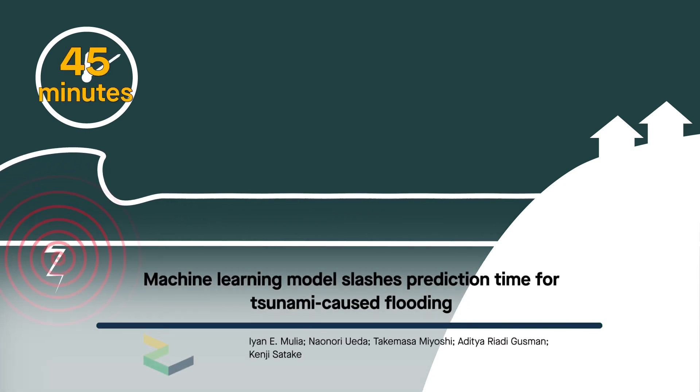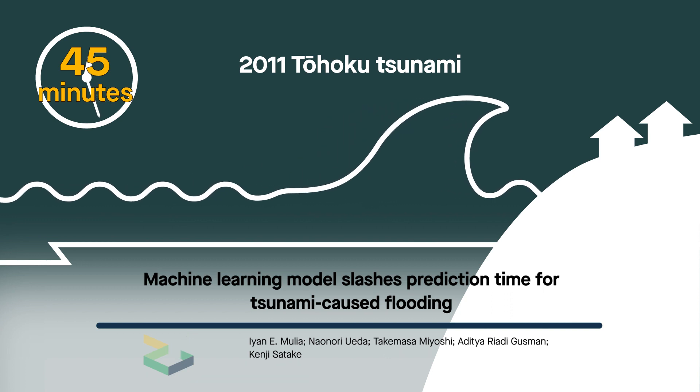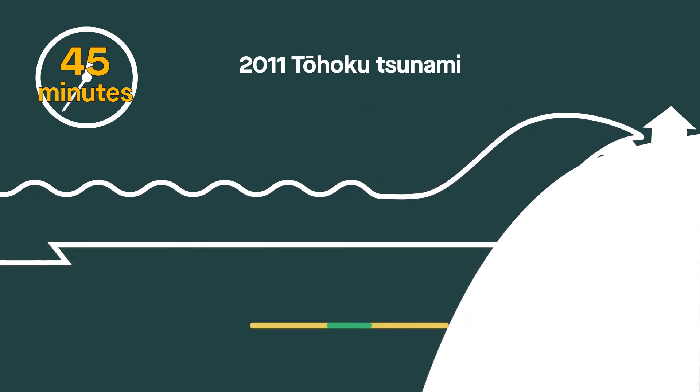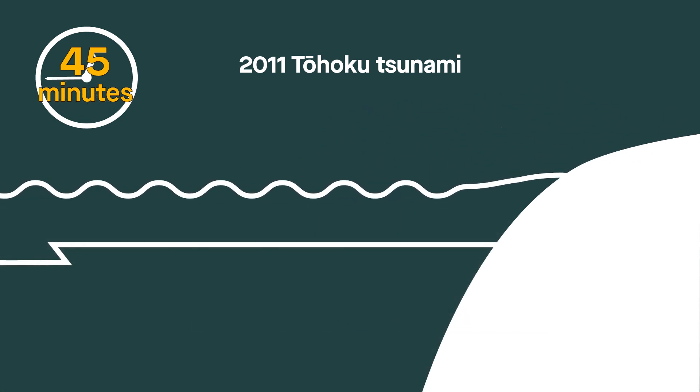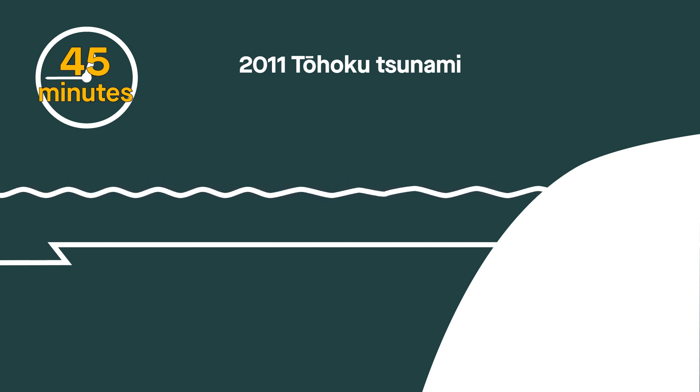45 minutes – that's how long it took, on average, for the 2011 Tohoku tsunami to go from earthquake to Japan's most destructive natural disaster. While that was enough time to signal a warning to those in most imminent danger, flood scientists say warning systems have to do better.